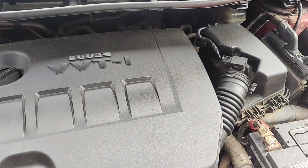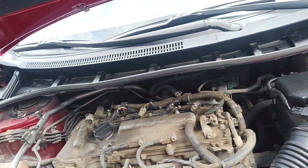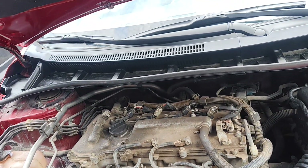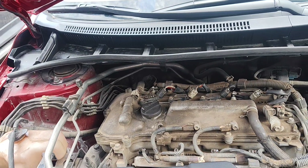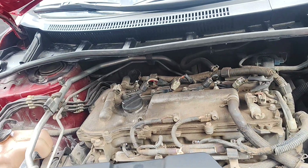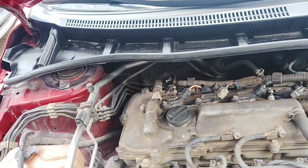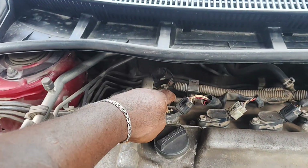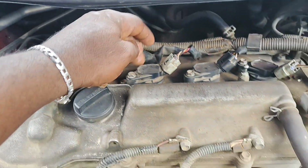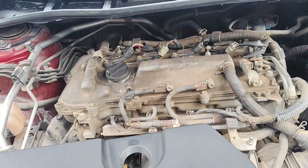All right, so this is ignition coil B and this is ignition coil A. This is ignition coil A — this is number one — and this is ignition coil B. I'll be replacing these coils.